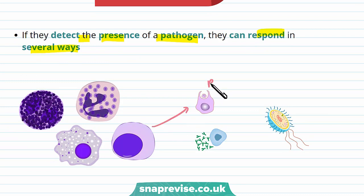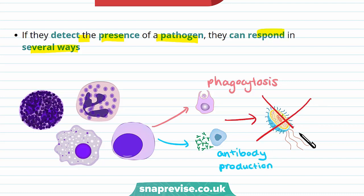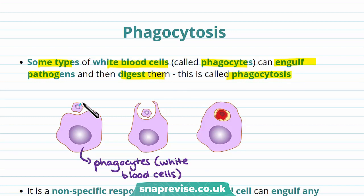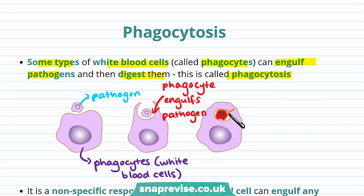One way white blood cells respond is phagocytosis, and another is producing antibodies. Both of those ways lead to destruction of the pathogen. Some types of white blood cells called phagocytes can engulf pathogens and then digest them — this is called phagocytosis. As you can see here, the phagocyte has engulfed the pathogen, and enzymes and toxins can digest the pathogen.